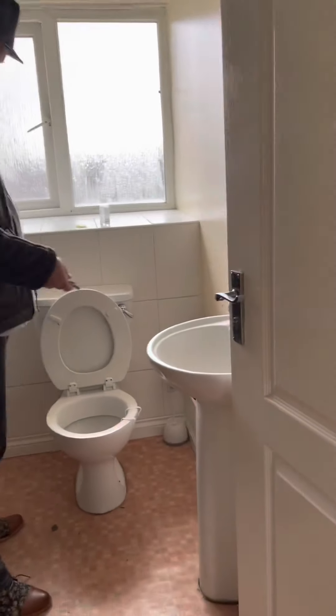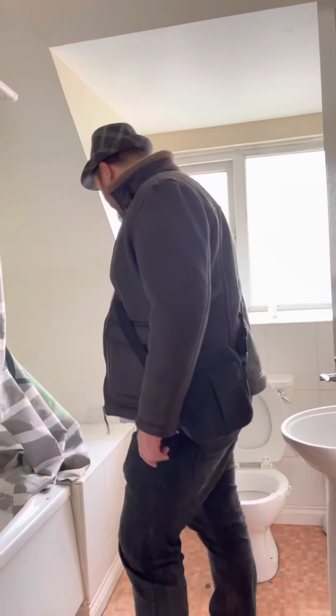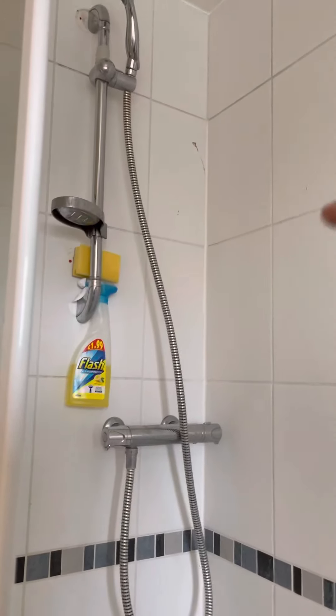Oh yeah, this is horrible. The sink is actually not chipped, the toilet isn't broken. The bath is terribly plastic but it's not the cheapest fibreglass one — we can do something with it. Oh, I found the cupboard door! But don't worry guys — look, this is how good we are. Flash — we'll have this place cleaned up in no time.